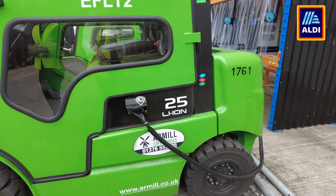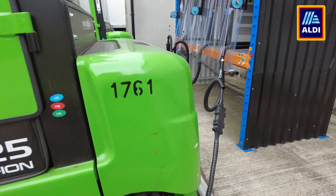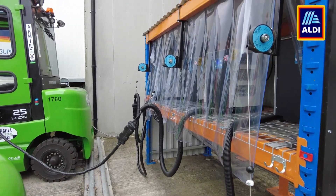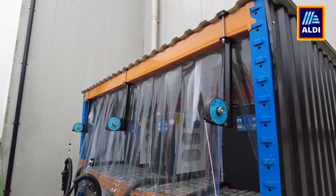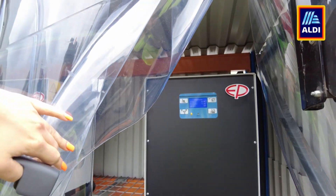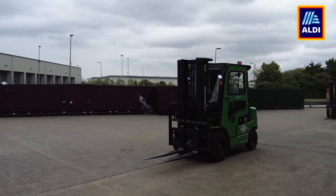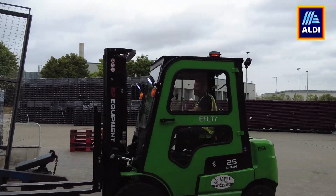We've got a new external charging station because, again, these are 24-7 outside use. We thought they wouldn't be possible in this environment, but we put an external charging station in. Everything's fully weatherproof — the trucks are really weatherproof. They've got heated cabs and the guys are in a better condition internally in the trucks than they were with our previous trucks that we've just got rid of.